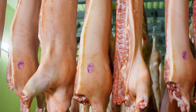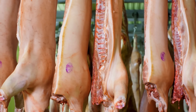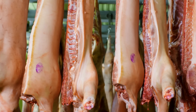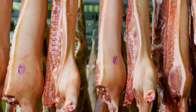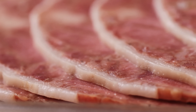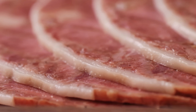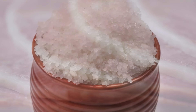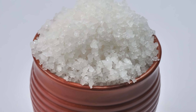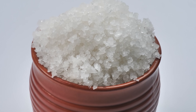Take a moment to imagine life before refrigerators, freezers, or airtight plastic packaging. No buzzing appliances, no ice trays, no best-before labels. And yet, people were still able to keep food edible for months, sometimes even years. The secret wasn't technology — it was salt. Salt has been preserving food for thousands of years, long before anyone knew what bacteria were or why food spoiled in the first place.